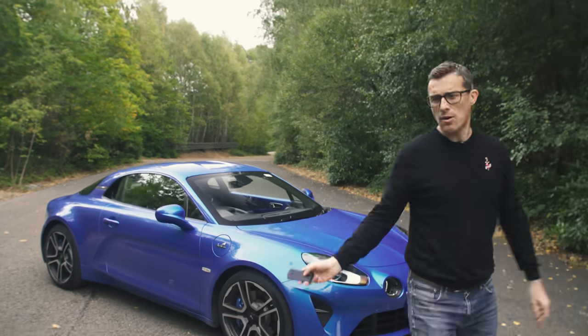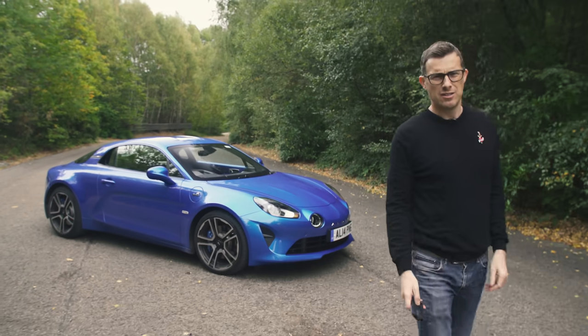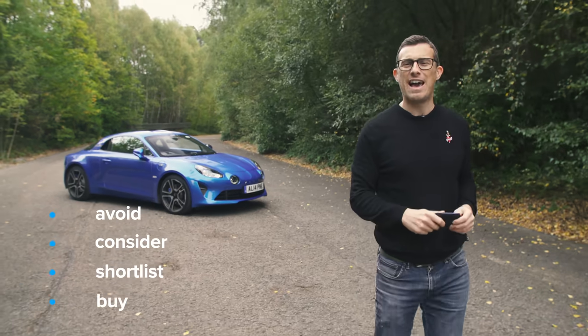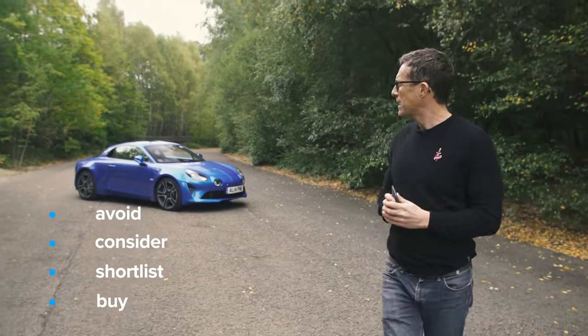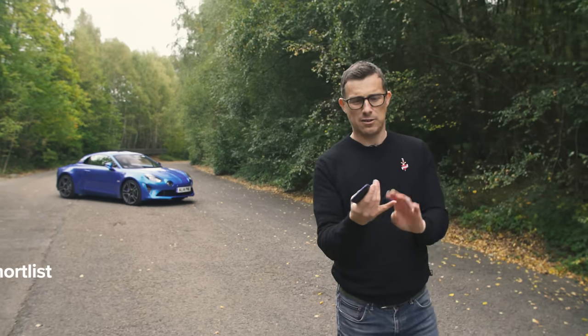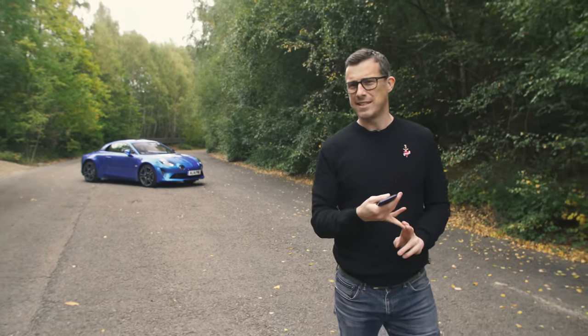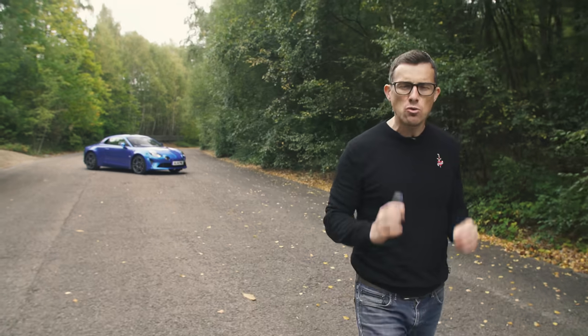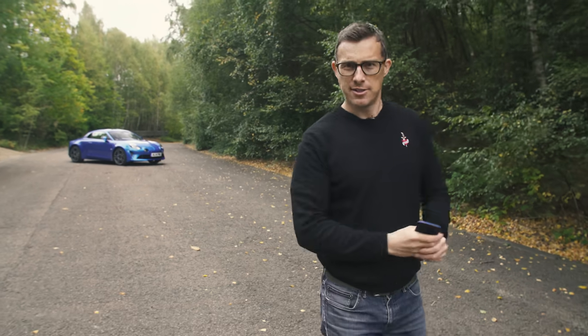My verdict on the Alpine A110: I reckon you should shortlist it. It's not as posh-feeling nor as easy to live with every day as a Porsche Cayman, but it's absolutely brilliant to drive.